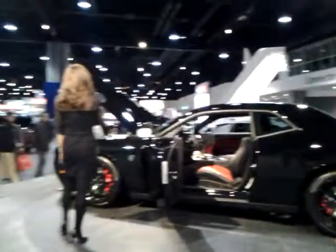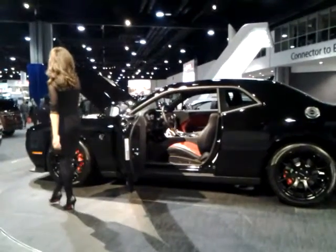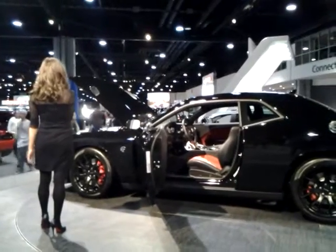The 2015 Dodge Challenger SRT Hellcat is undoubtedly one of the most talked about cars here today at the Atlanta International Auto Show.